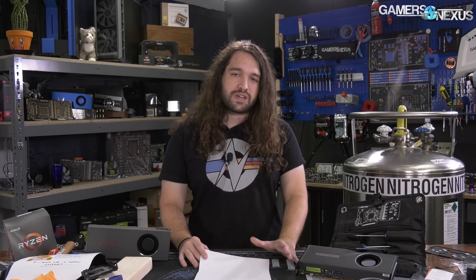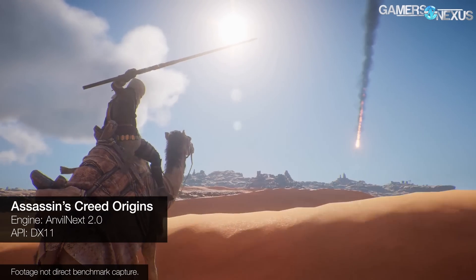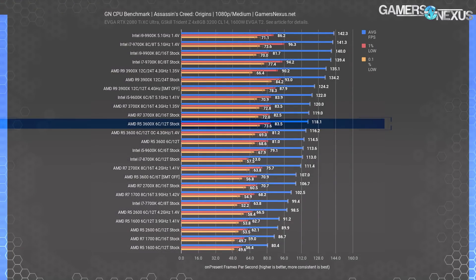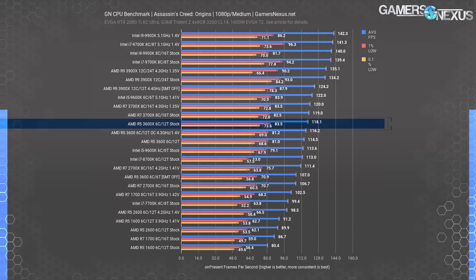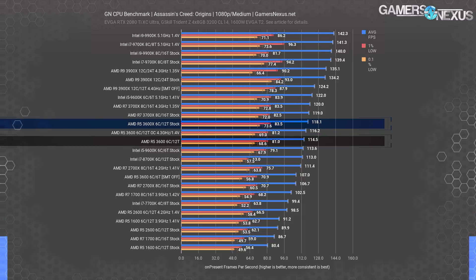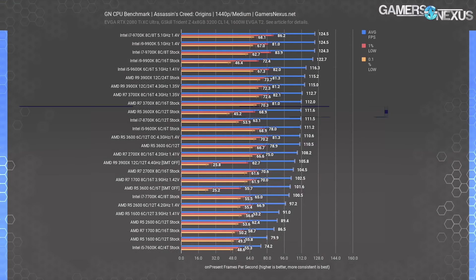This will be a pretty easy one. We'll go through a couple of games and a couple of production workloads, then power. Assassin's Creed Origins is an interesting demonstration as it shows performance scaling with both frequency and cores. The R5 3600X results in 118 FPS average, pushing beyond the 4.3 GHz all-core 3600 OC of 116 FPS average — we think because the dual-thread boost of the 3600X is 4.4 GHz, whereas the 3600 OC is locked to 4.3 GHz all-core. That extra 100 MHz on two threads helps in some scenarios. Scaling versus the 3600 stock result is 3.1% higher.